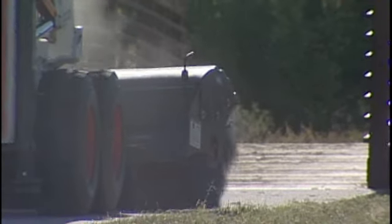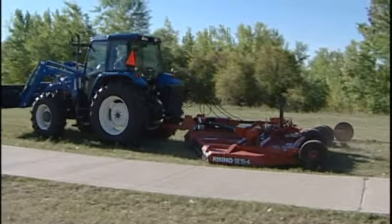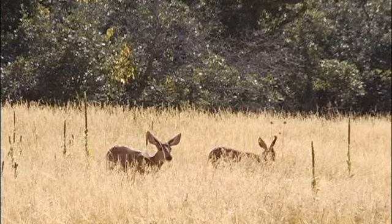Trail maintenance — we'll be very aggressive with that in the springtime as well, and just get out as soon as the mowing allows, take care of the shoulders. We typically mow a 72-inch swath on each side of the walkway, just to give the users clear visibility of what's going on out there for any wildlife or any obstacles they need to be aware of.